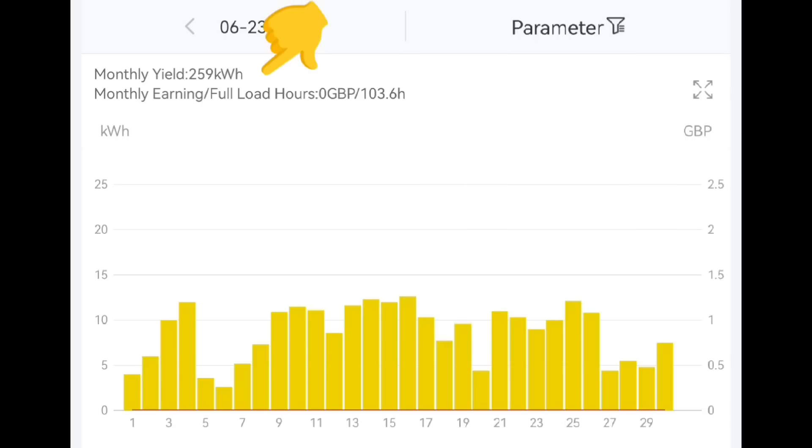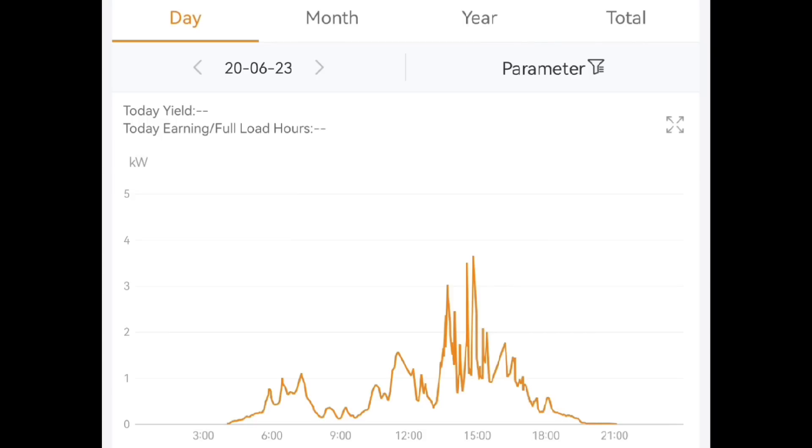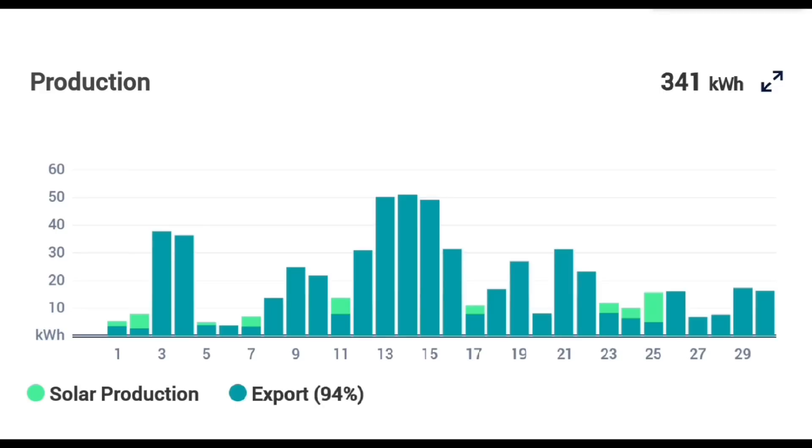On the sunniest days we're getting around 10 or 11 kilowatt hours from that array, and on the not-so-sunny days it's only one or two kilowatt hours. That's our smallest array, hooked up to a 2.5 kilowatt Solis inverter. Our main array — 3.9 kilowatts of panels on a 3.6 kilowatt Solis inverter — generated 594 kilowatt hours this month, though one day, the 20th of June, shows as zero. There's data there but it just doesn't have a number, so I'm not sure what Solis have been doing. Our SolarEdge array for the month was 341 kilowatt hours.